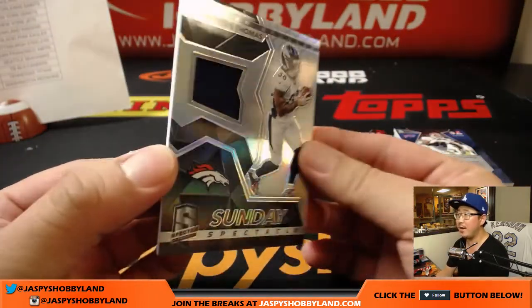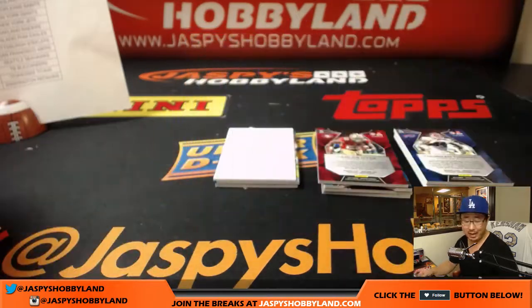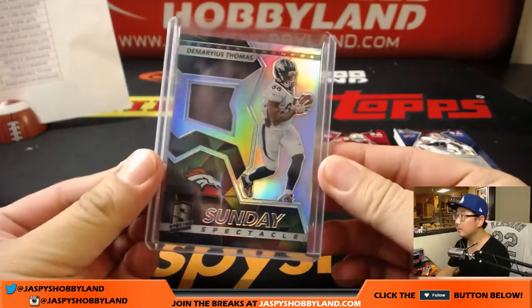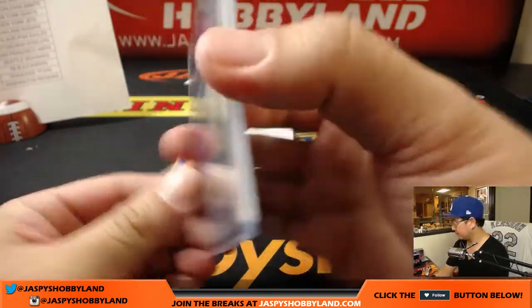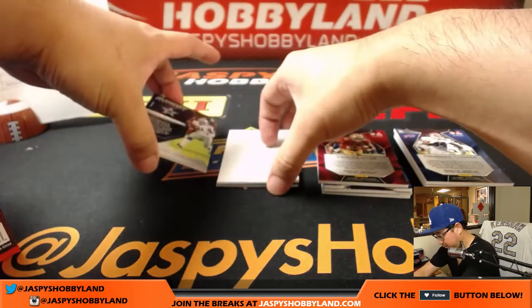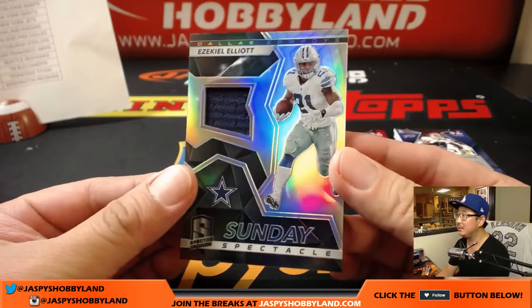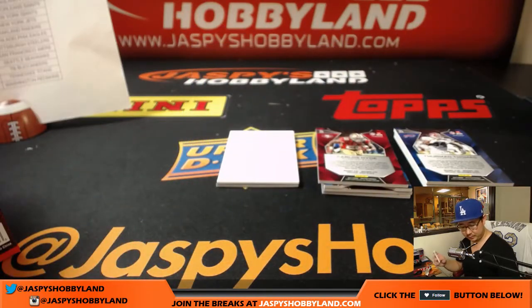182 out of 199, Sunday Spectacle, Demarius Thomas — a little opposite Joe Mojo. Chris Wilson with the Broncos. Sunday Spectacle, 112 out of 199, Ezekiel Elliott, Zeke — Sunday Spectacle Relic. That goes to the Cowboys. Josh Falk with that.